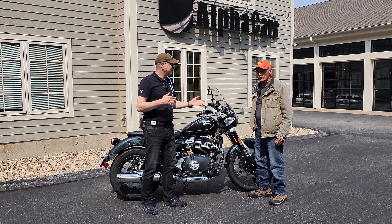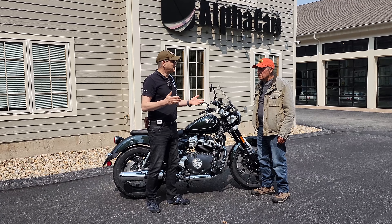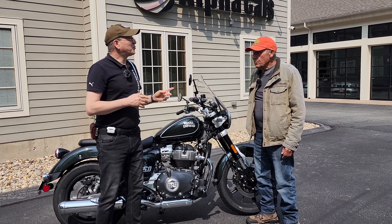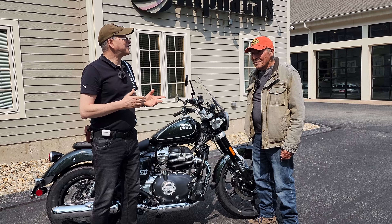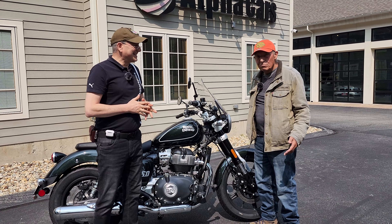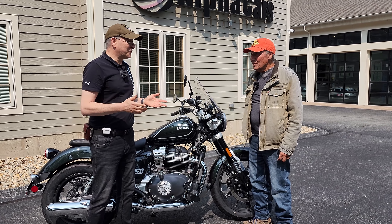Welcome to Alpha Cars and Motorcycles. Today we have Michael — hi Michael, how are you doing? Michael just traded in a motorcycle he bought from us in 2020, four years ago. It was an Interceptor 650. He had a little time to ride and put 11,500 miles on it.